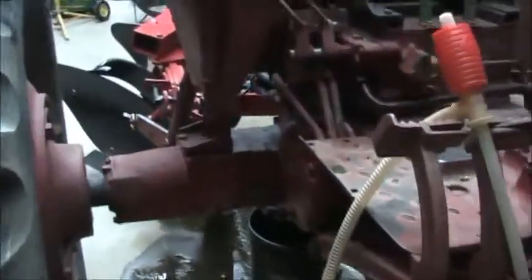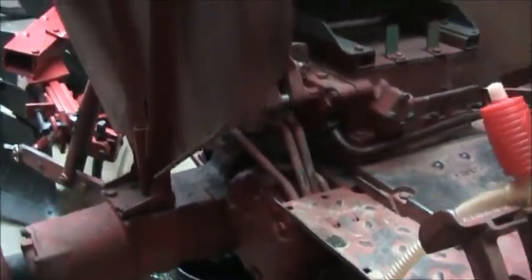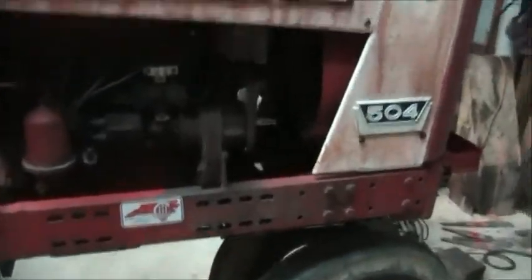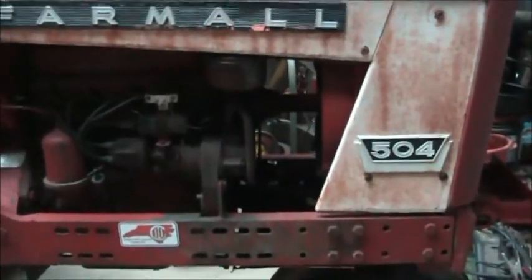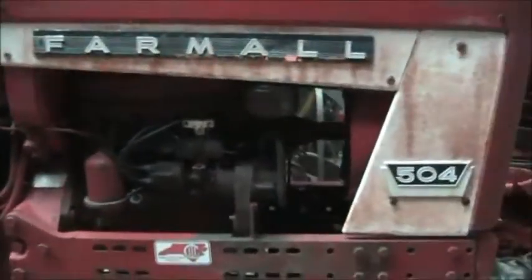This tractor has the same rear end that an early 656 has on it. I've read they had the same frame rails up here also, because that would explain the gap. If you were to get a six-cylinder engine, that would fit in there just about right — which I wouldn't mind doing on another 504 someday, getting an engine out of a 656 and putting it in.